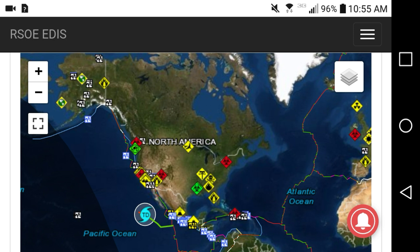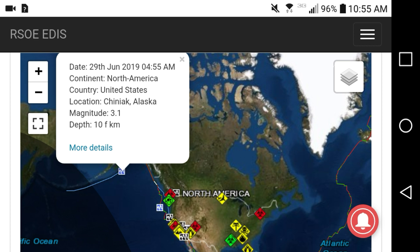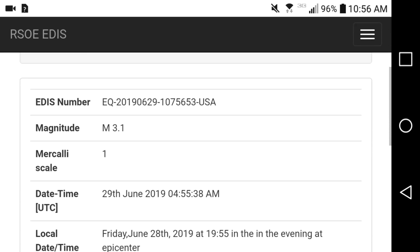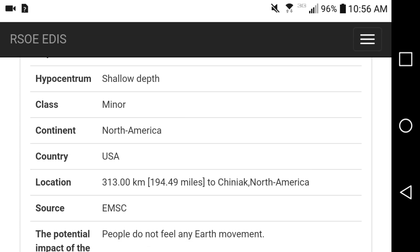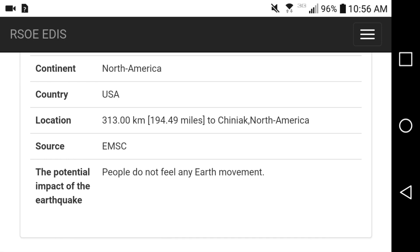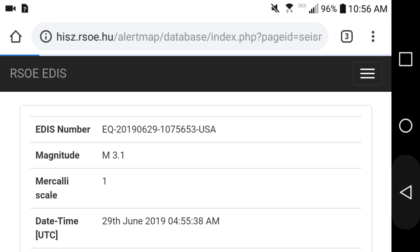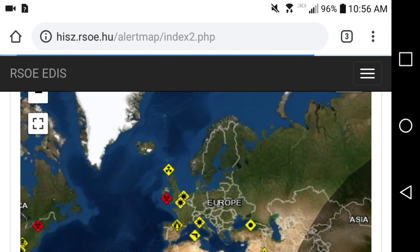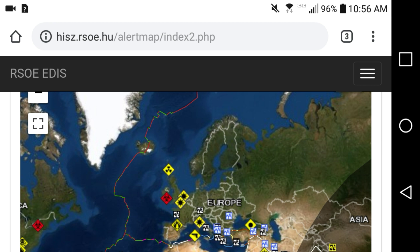You can just click on anything on the map, click 'more details,' and it'll bring up the report — showing the minor class, depth, and whether people felt any earth movement. There was a 3.1 as well. So that is the disaster map we use.